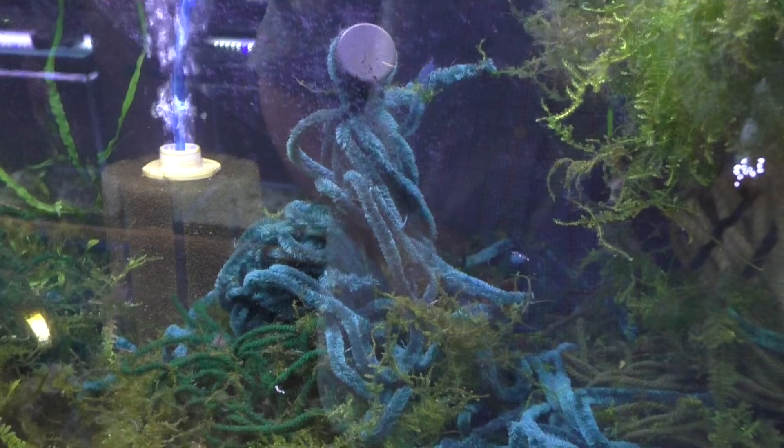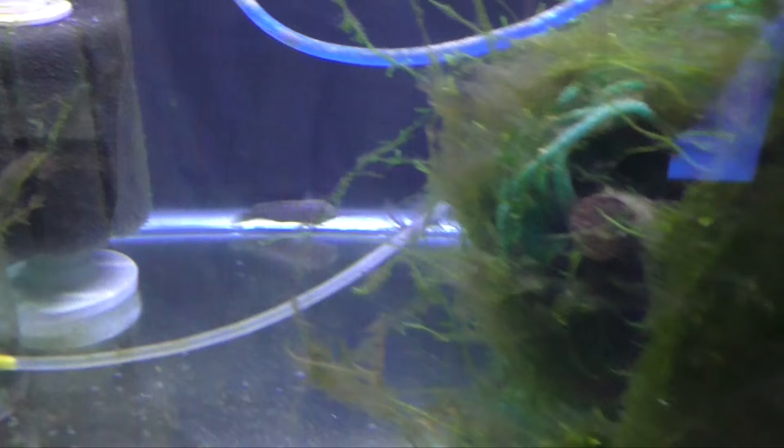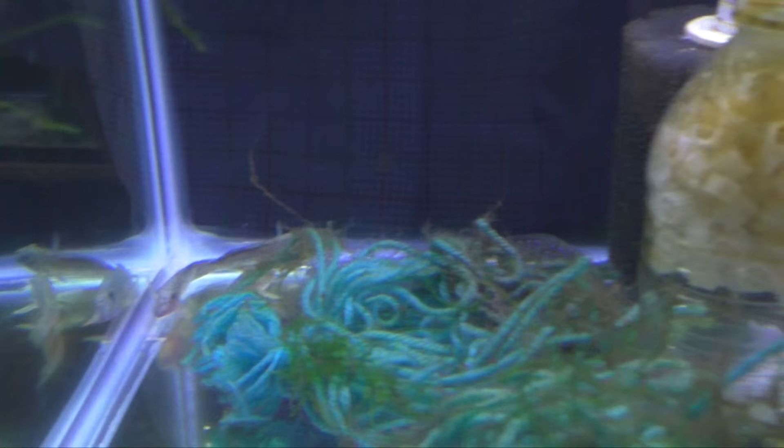Over here I just put these guys in for now because they're algae eaters. These are the clown gobies and you can see they're stressed out — they just moved in. I've got to put meds in here and quarantine them and do all that kind of stuff I normally do. But there's a lot of hair algae they can come in and eat. We'll do a whole tank setup for them because I want to breed them and have some fun.